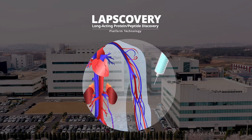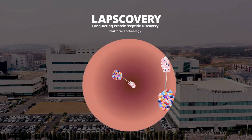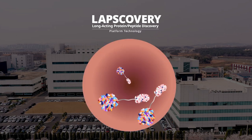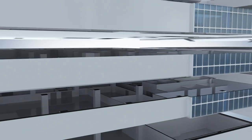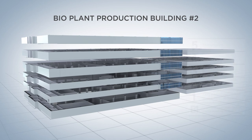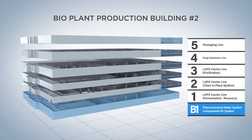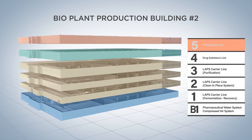The Laps Carrier Intermediate, when conjugated to an active pharmaceutical ingredient such as a therapeutic protein or peptide via a PEG linker, acts to increase the circulating half-life of the drug substance. BioPlant Production Building No. 2, which produces pharmaceuticals with Lapscovery Technology, consists of a Laps Carrier Line, a Drug Substance Line, and a Packaging Line.